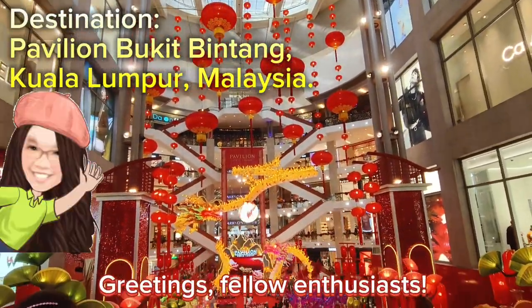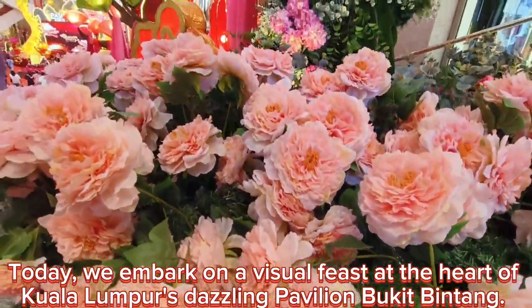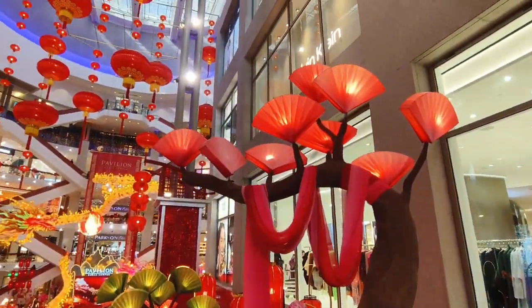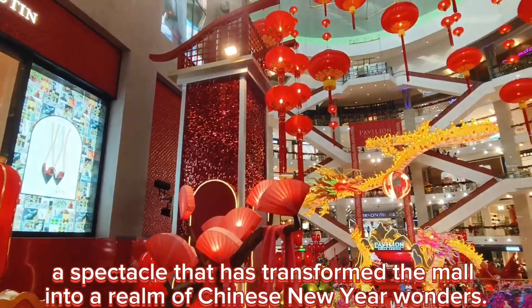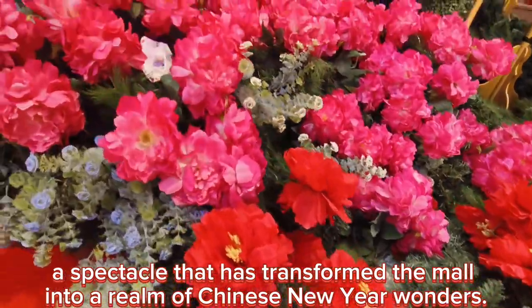Greetings, fellow enthusiasts! Today, we embark on a visual feast at the heart of Kuala Lumpur's dazzling Pavilion Bukit Bintang. Get ready to be enchanted by the Dragon Dynasty celebrations, a spectacle that has transformed them all into a realm of Chinese New Year wonders.